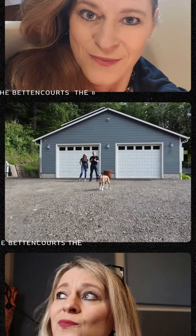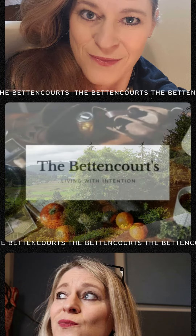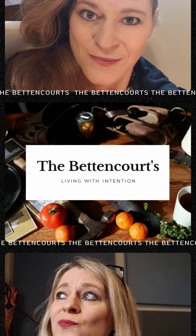If I die, please tell my husband why. This is our journey. Welcome to the Betancourt's Homestead.